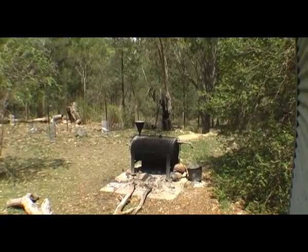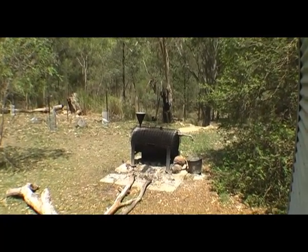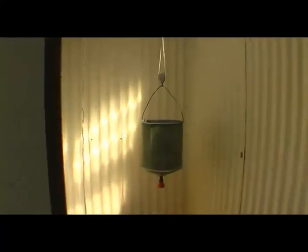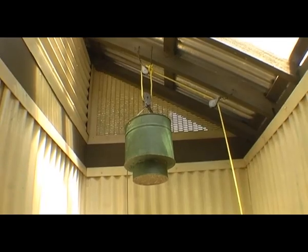Once you've got some water in the donkey boiler, you just add some more until it comes out into the bucket. Then you tip it in there, hoist her up, and have a shower.